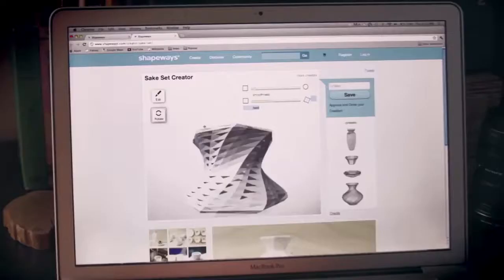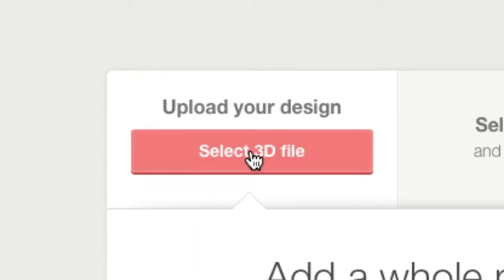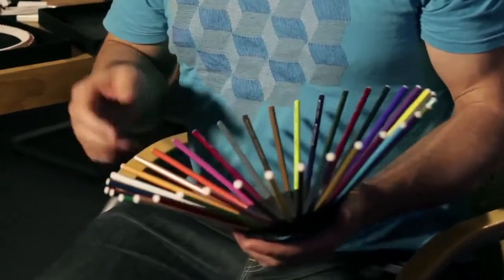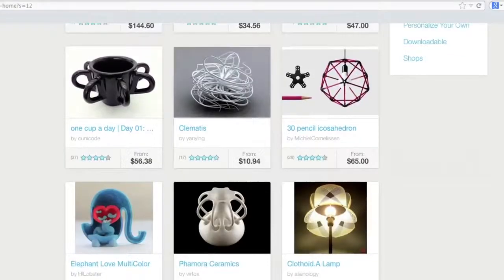Shapeways is an online 3D printing community and marketplace. Anyone in the world can upload their 3D model and we'll print it for you. And also, if you decide you want to make it for sale, you can sell it and we'll produce it on demand for that customer wherever they are in the world. You can essentially bring a product to market with no risk.